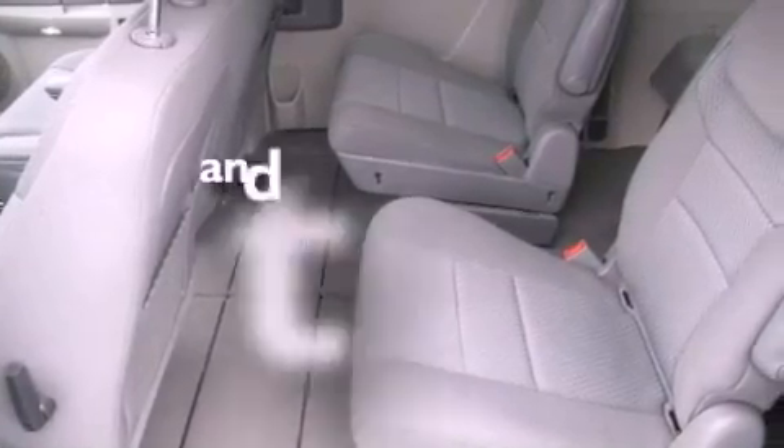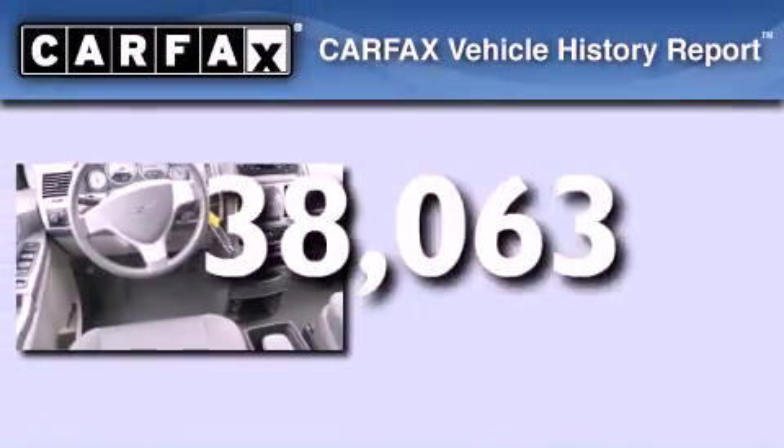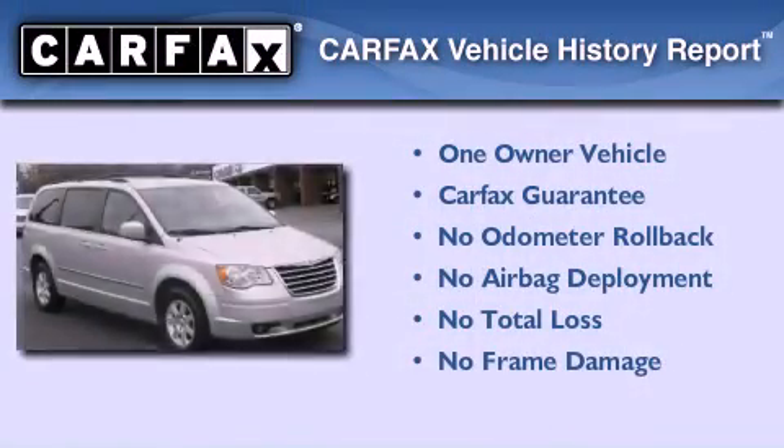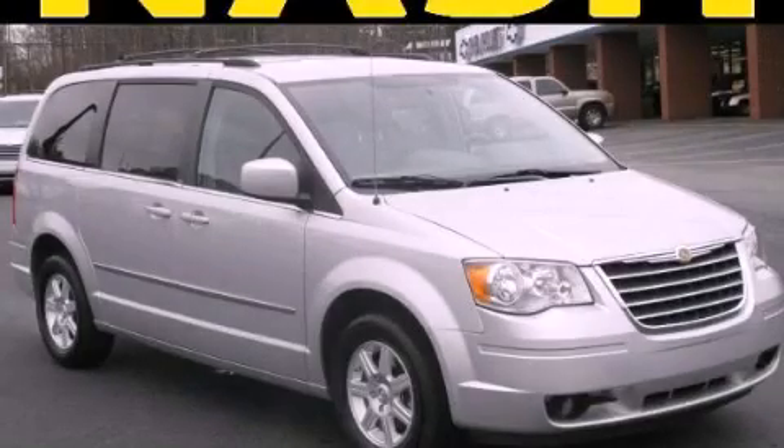This vehicle has fewer than 39,000 miles on the odometer. This Chrysler has had only one owner and it qualifies for the Carfax buyback guarantee. Contact us today and schedule your opportunity to see this vehicle in person.